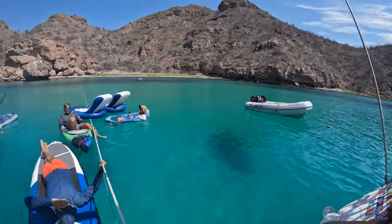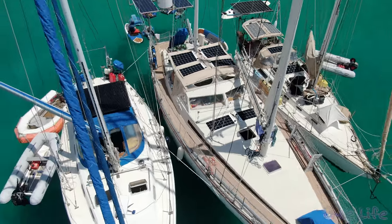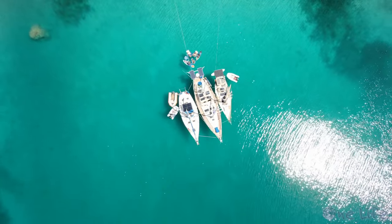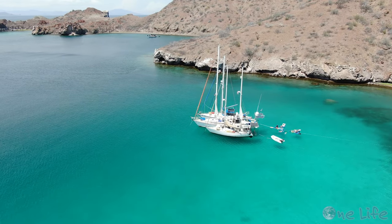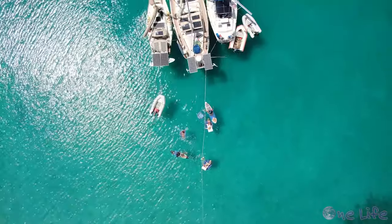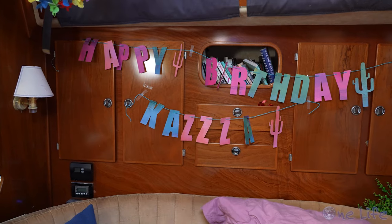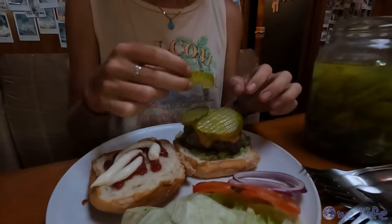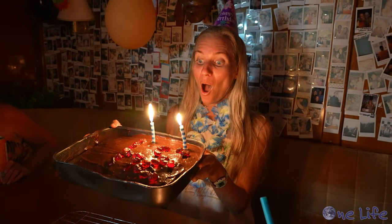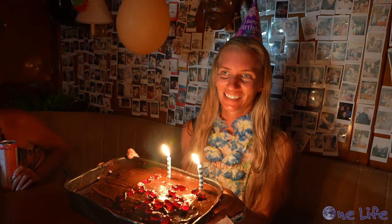One of the fun things about celebrating birthdays with this sort of lifestyle is you never know where you will be from one year to the next. We think Kaz got pretty lucky with this spot. There aren't many gifts exchanged, but there are plenty of amazing memories to last forever. Happy birthday dear Kaza — we love you.